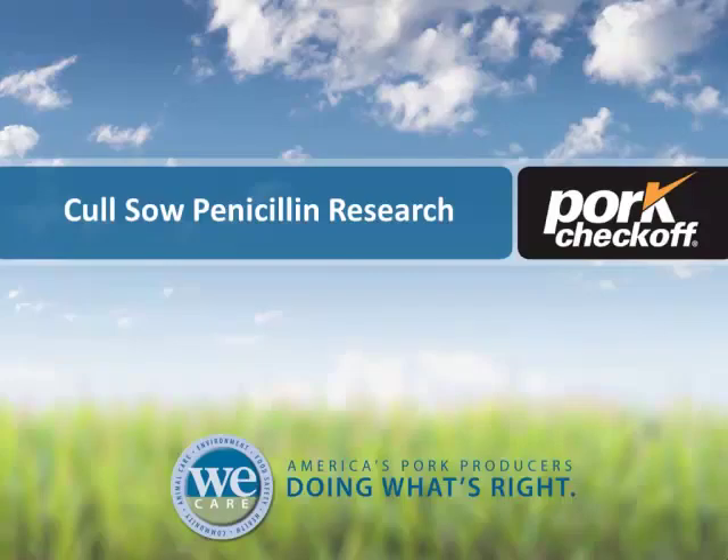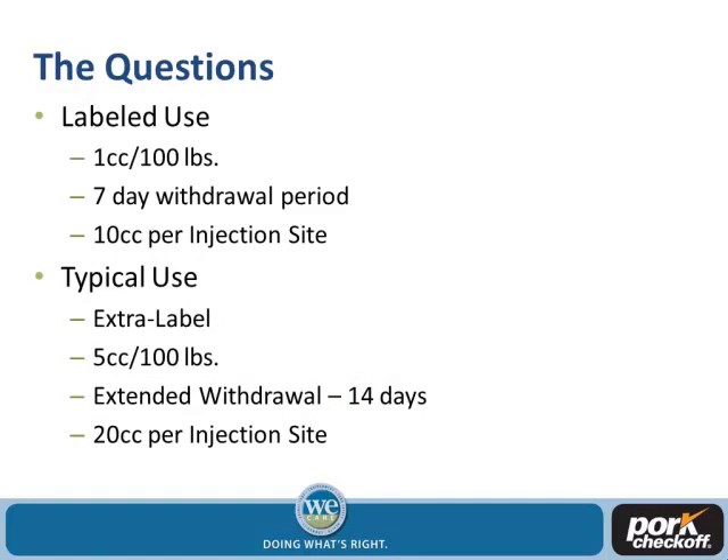We needed to fund research to figure out the real withdrawal time for penicillin use in sows. We know the labeled dose is 1 cc per 100 pounds with a 7-day withdrawal time and typically a 10 cc injection site. But typical extra-label use is 5 cc per 100 pounds, usually a 20 cc injection site volume, with an extended withdrawal time of 14 days. We didn't know if the injection site volume was creating these positives, or if multiple injection sites per location were the issue.